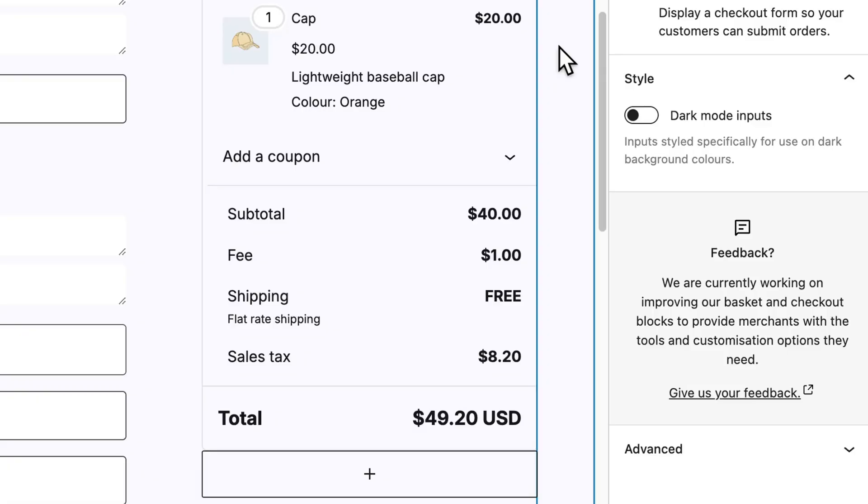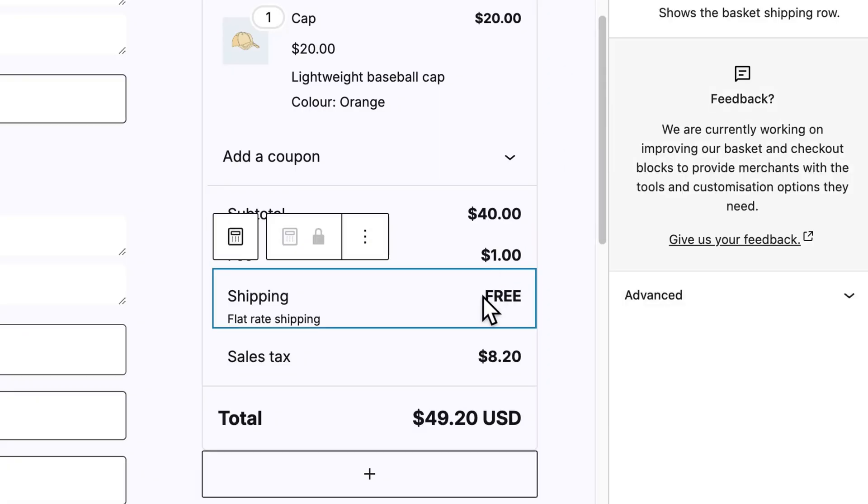The checkout summary received accessibility improvements too. For example, free shipping now has a free label rather than showing as $0.